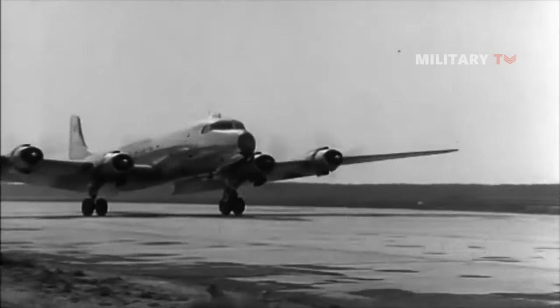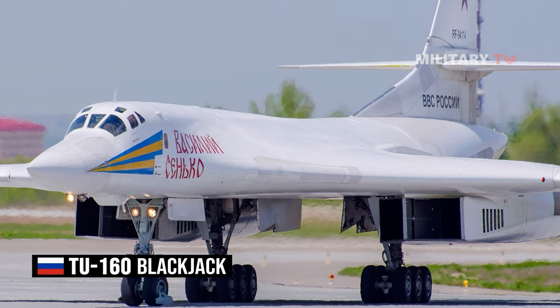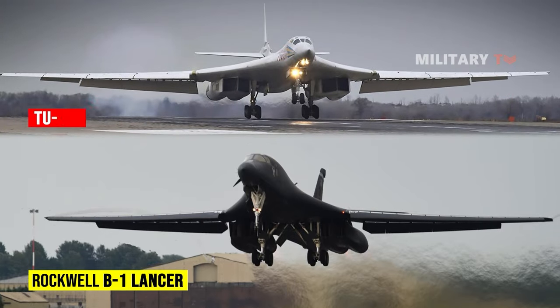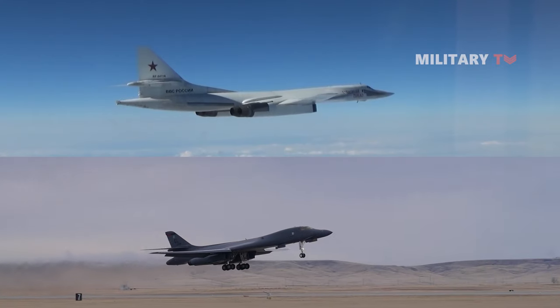Some of the notable ones include large bombers like the B-1 Lancer and the Tu-160 Blackjack. These two bombers are particularly noteworthy. The Rockwell B-1 Lancer and the Russian Tu-160 Blackjack may resemble each other visually and have some similarities in their intended roles, but they are ultimately distinct aircraft.